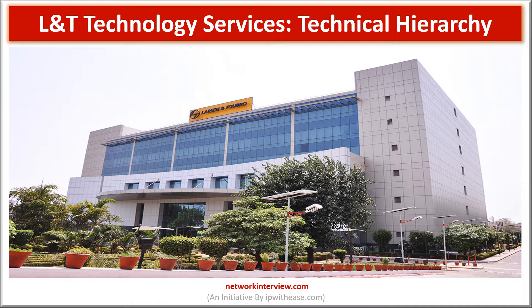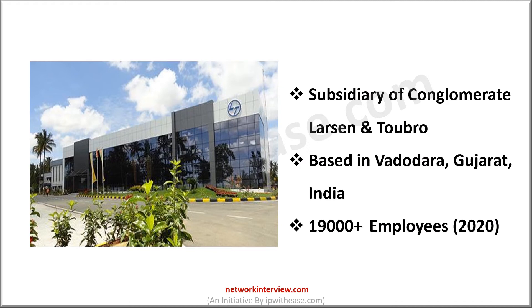Hello everyone. Are you planning to join L&T Technology Services? But do you know where you will be placed in the long chain of command of the company? Today in this vlog we will learn about the technical hierarchy and workings of the L&T company. Let's begin with a short intro to the company.